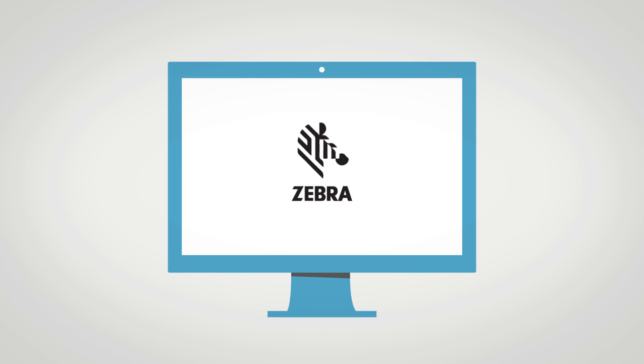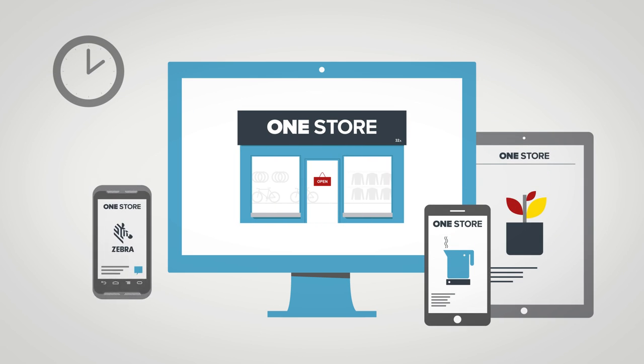Zebra's vision of a one store future is here, now, today. Welcome to the future of service.